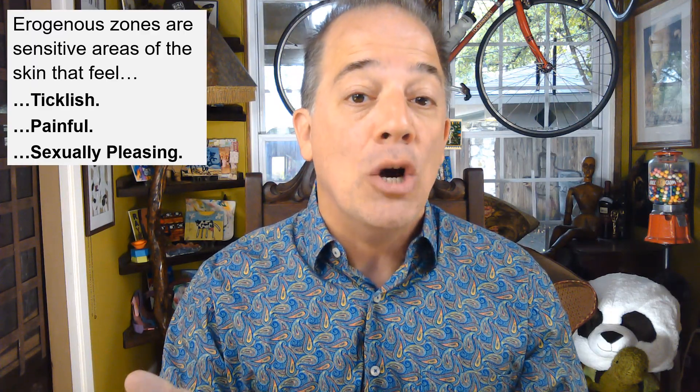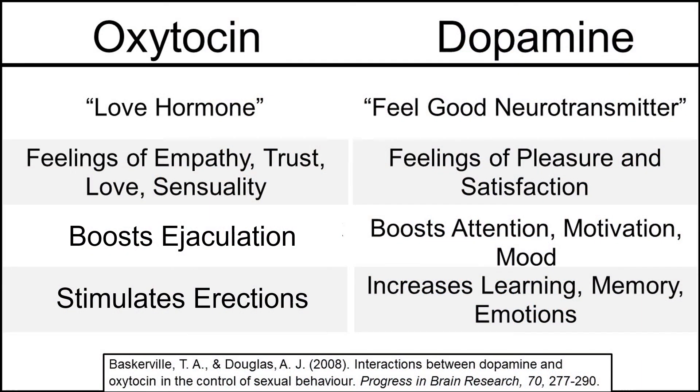Erogenous zones are sexually pleasing because they increase levels of oxytocin and dopamine. Oxytocin is the so-called love hormone — it causes feelings of empathy, trust, love, and sensuality, and has positive physiological effects on ejaculation and penile erections. Dopamine is the so-called feel-good neurotransmitter. Dopamine causes feelings of pleasure and satisfaction, also boosting attention, motivation, and mood. And because it is a significant part of the brain's reward system, dopamine is associated with learning, memory, and emotions.